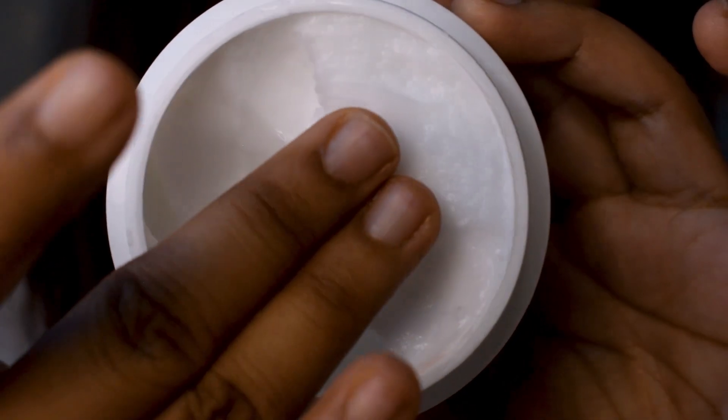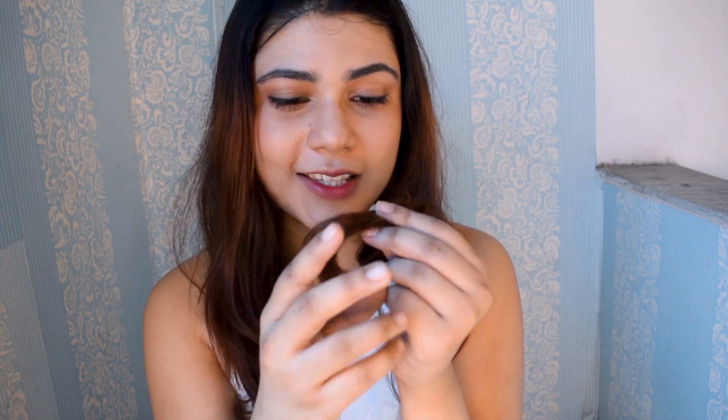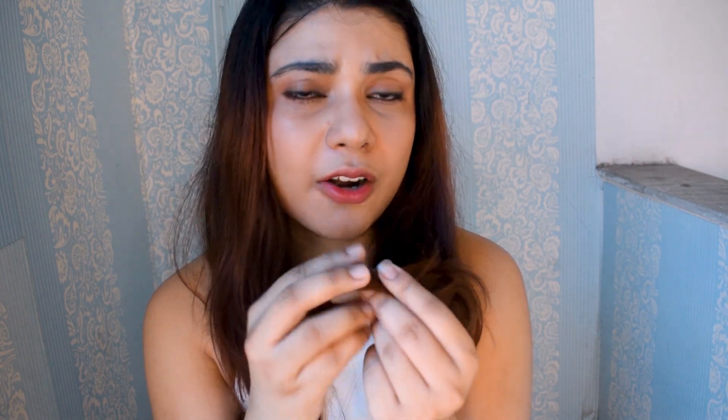I scoop out an appropriate amount onto my palms and go in from the mid-lengths to the ends of my hair, especially focusing on the ends because they need the most care and are often the most ignored. I leave it on for five minutes — in those five minutes I contemplate my life decisions, rethink my career options, have a midlife crisis — and then wash it off again with cold water.